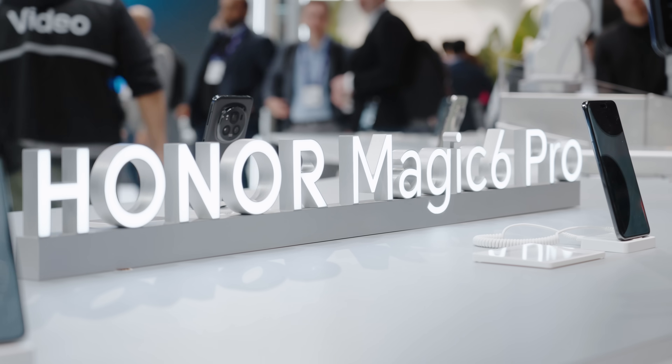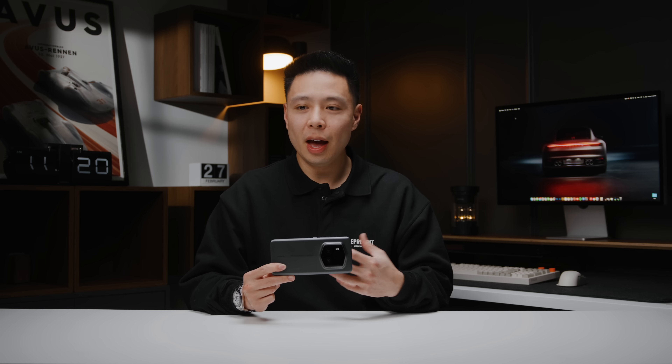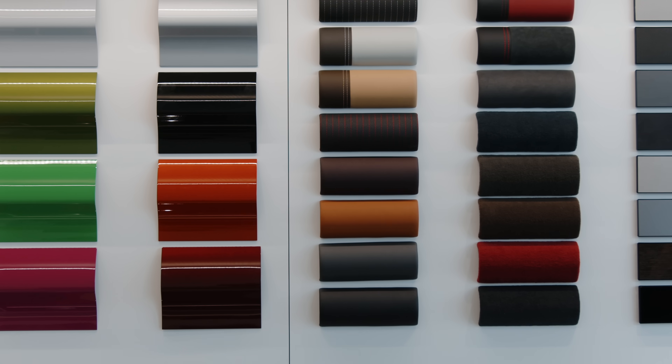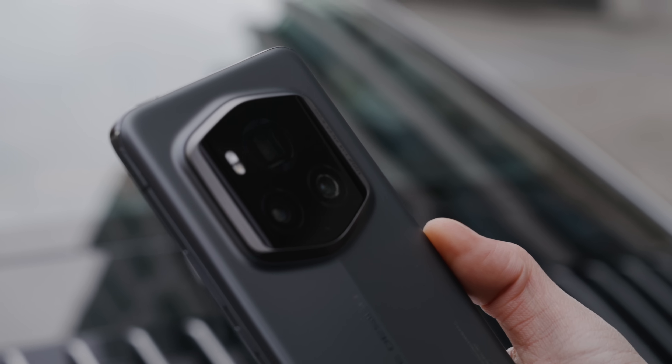We actually had the chance to go to Barcelona to see this collaboration highlighted in front of a beautiful Porsche 911, which is the same car I drive as a daily at the moment. It was really exciting to see the customization, the colors, the different performance features, and the timing of it all just makes so much sense with the launch of the collaboration between Honor and Porsche.